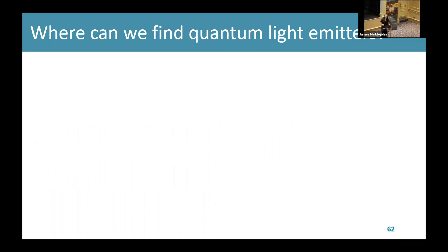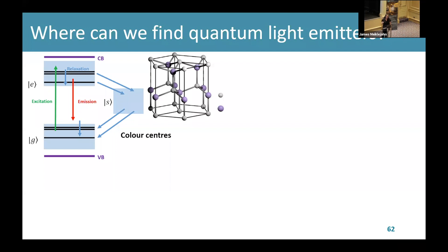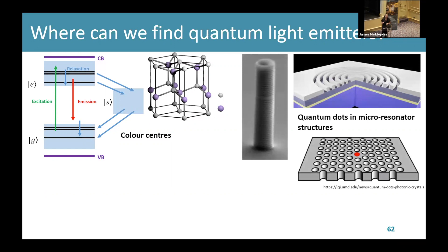Where might we find quantum light emitters? Just a few examples: firstly, color centers — a specific type of crystal defect typically found in materials like diamond or III-V semiconductors. The crystal defect introduces an energy level that wouldn't be present otherwise, and these energy level transitions have been shown to emit quantum light. Secondly, quantum dots in micro-resonator structures. Quantum dots are a really popular light source because their emission wavelength is tunable depending on their size, and they're typically found in micro-resonator structures to enhance their emission.